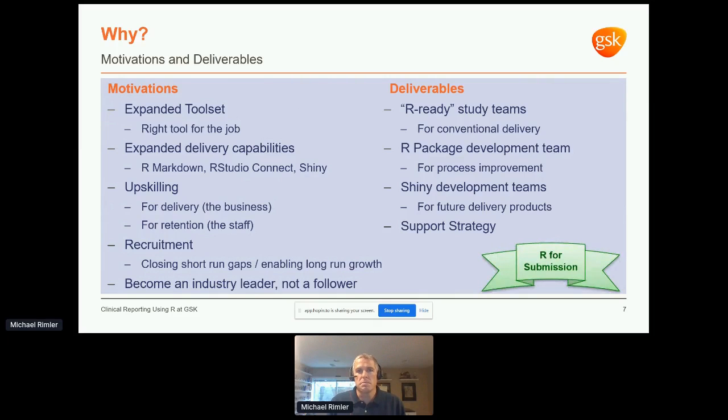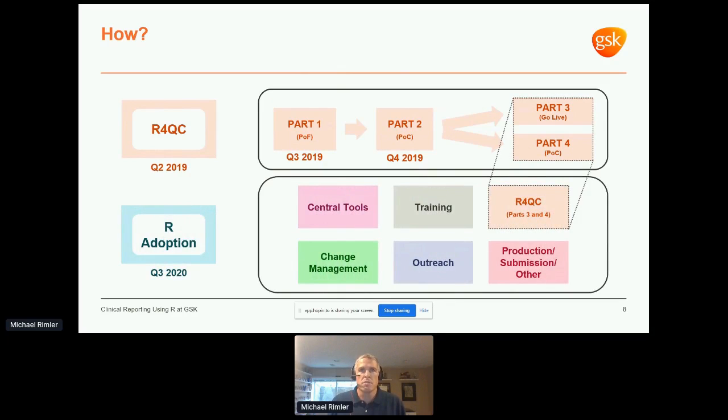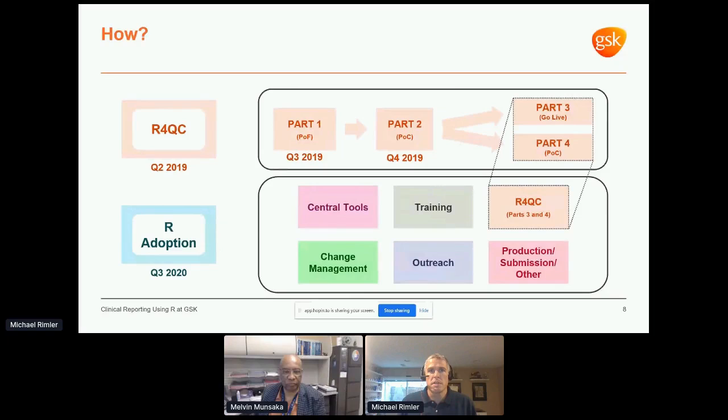How are we doing this? Last year we had our R for QC proof of feasibility and proof of concept, moving into live QC and a second POC for ADAM datasets this year. Those efforts have been absorbed by a broader R adoption project with six individually led and collectively delivered work streams — covering development and release of central tools, a training and support strategy, deliberate organizational change management, and outreach to share our experience with others in the business and the industry. We're also keeping an eye on using R for production and R for submission.